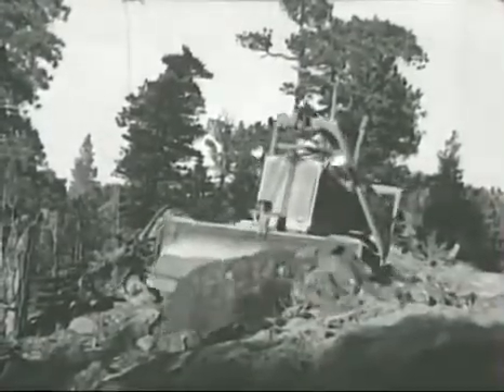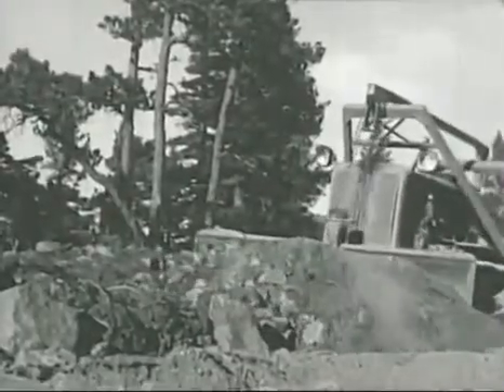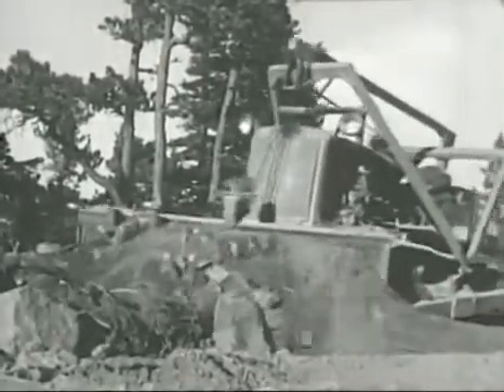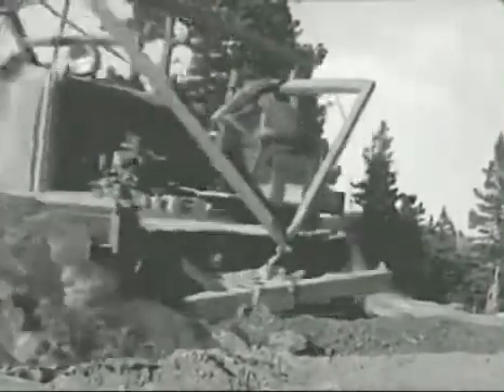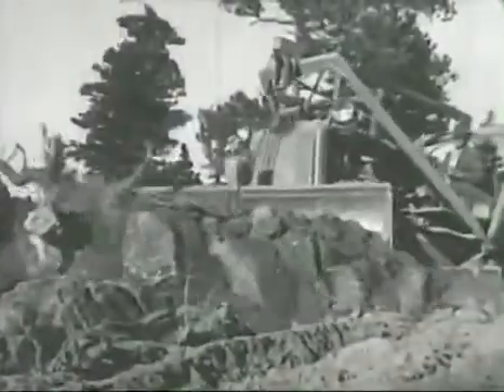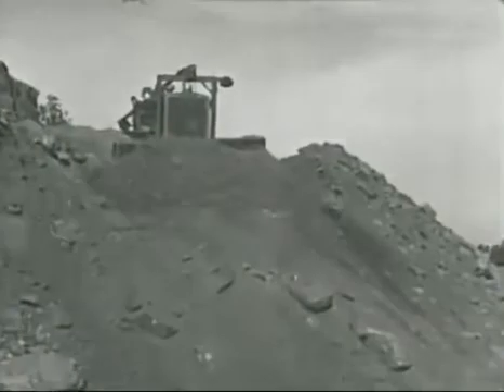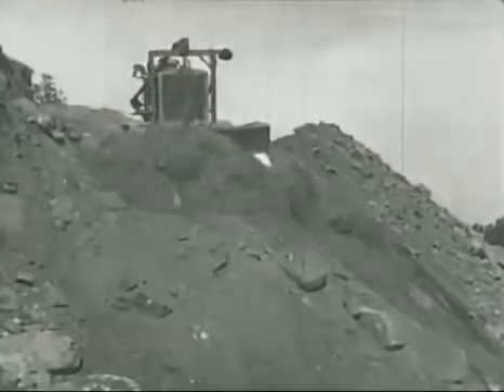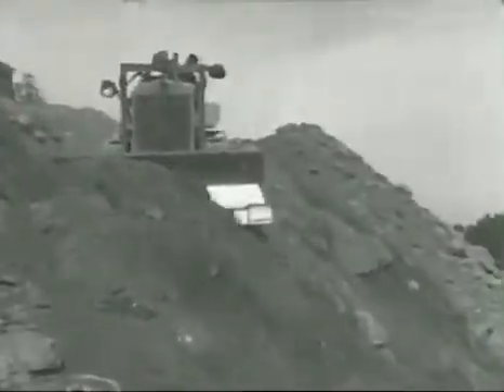Another D7 handles some rough-and-tumble work for the United States Forest Service. New roads must be pioneered through rocky timberland in Pike National Forest, and as usual that means a Caterpillar. High up on a narrow shelf, another bulldozer pushes steadily forward, moving a small avalanche of rock and gravel.